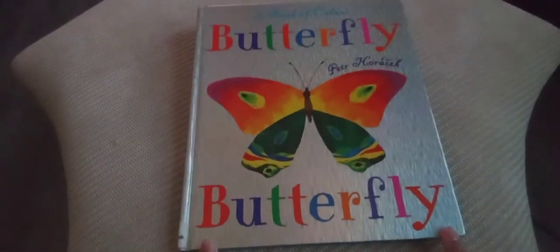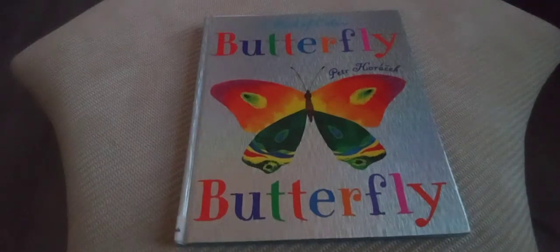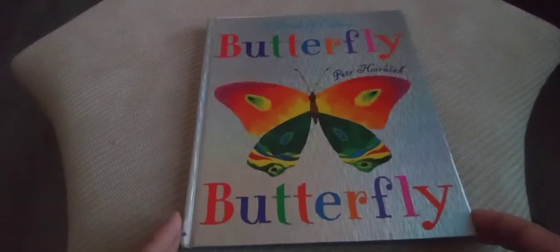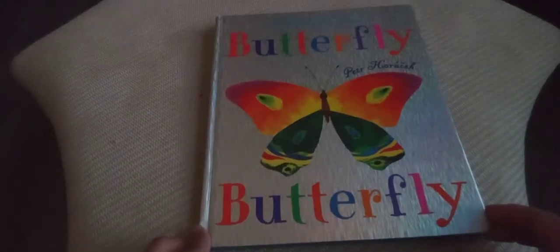Today's story time is about — can you guess it? Yes, butterflies! Good job. The first book we are reading is called 'A Book of Colors: Butterfly' by Pet Horaxi.